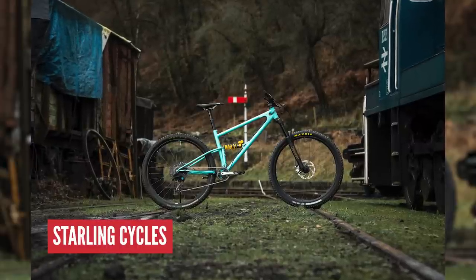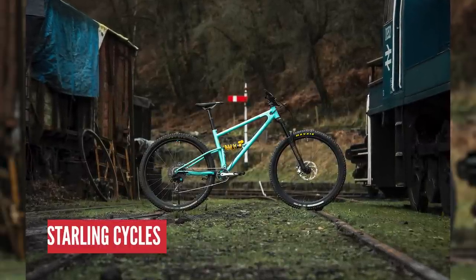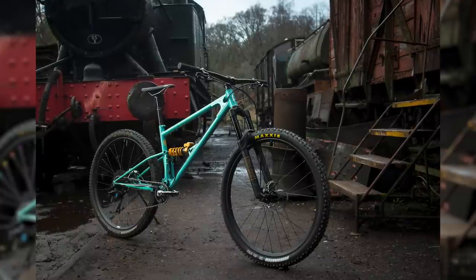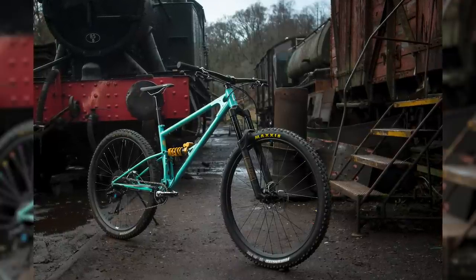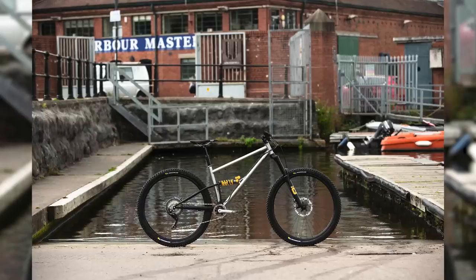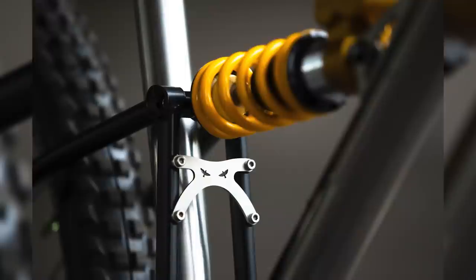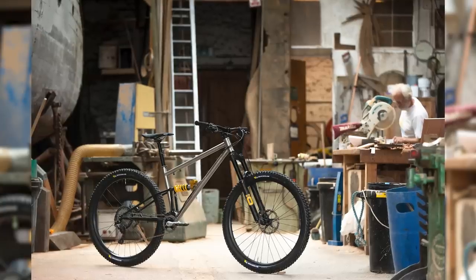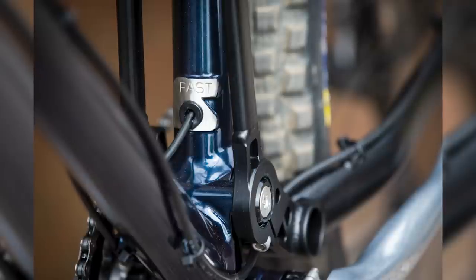Next up is the Starling Murmur — for all the steel-is-real fans out there. This thing is made from Reynolds 853 on the front triangle and it's quite the beauty. Made just down the road from GMBN Towers in Bristol — a proper British steel brand. People still love steel bikes. 140mm of travel, so this thing is a very capable trail bike. The attention to detail, the little starlings on it, the welding — it's just an absolute thing of beauty.